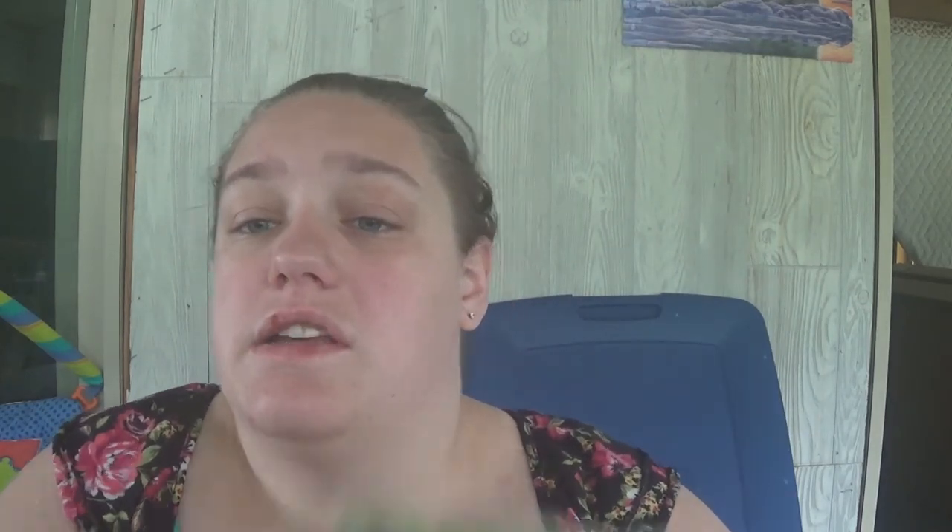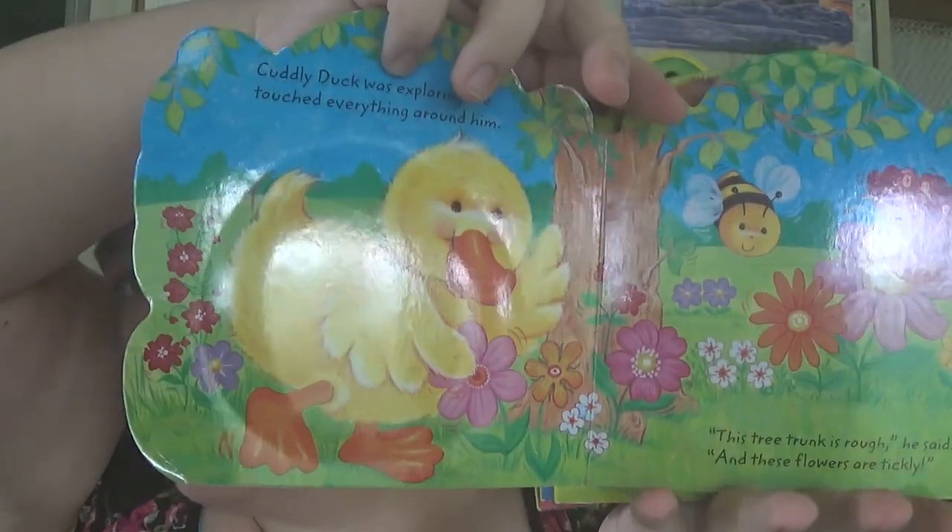So I had a Dollar Tree haul video for just these books but it got deleted somehow. They are Potbelly Buddies — they're books. They're really soft and squishy, just little storybooks. I know the baby won't be able to actually read these for quite some time, but I got them because there was a pig and I just picked up the whole set. You have Cuddly Duck, Cuddly Monkey, Cuddly Piglet, Cuddly Bunny, Cuddly Elephant, and last but not least Cuddly Frog. They were a dollar a piece — you can't beat that.